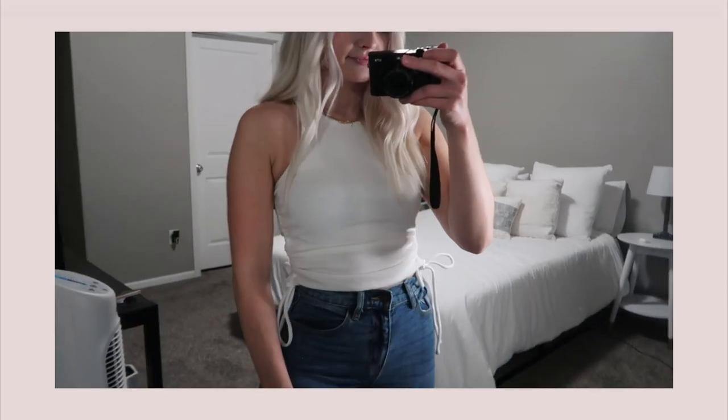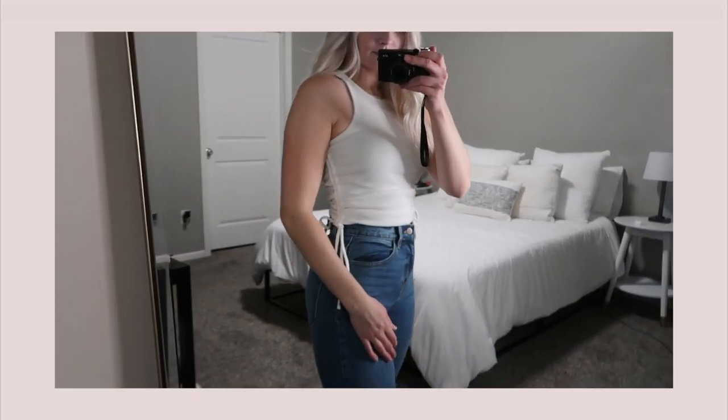The next piece is a tank top with scrunched, ruched sides — I'm actually wearing one like it right now. I really like these because you can change up how the shirt looks just by adjusting the ruching with the strings. It has a high neckline and is super stretchy. This is definitely a staple in my closet and I've worn it a ton.